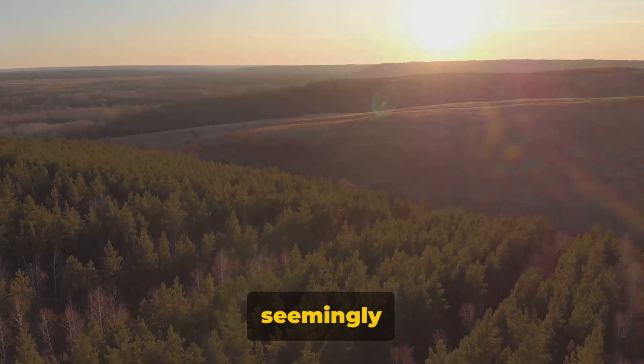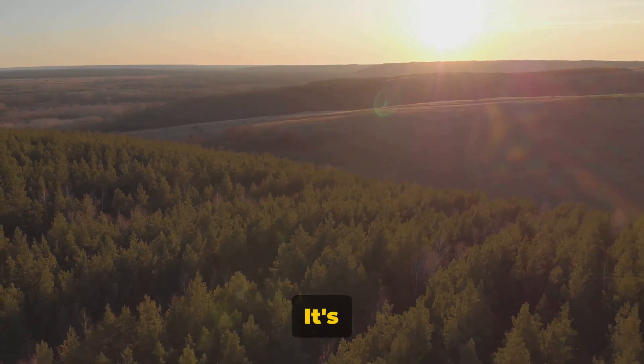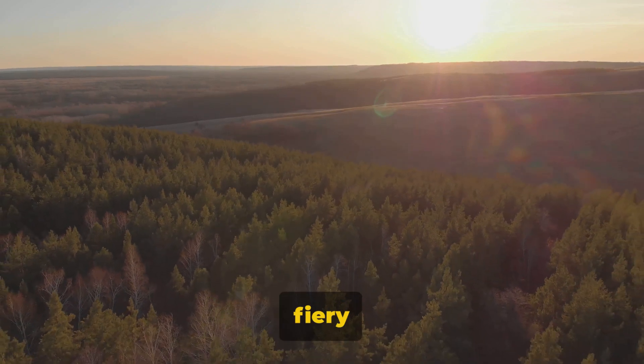At lucky number 7 we find a forest seemingly engulfed in flames. But fear not, it's not a wildfire — it's a stunning display of a sunset illuminating the trees in fiery hues.